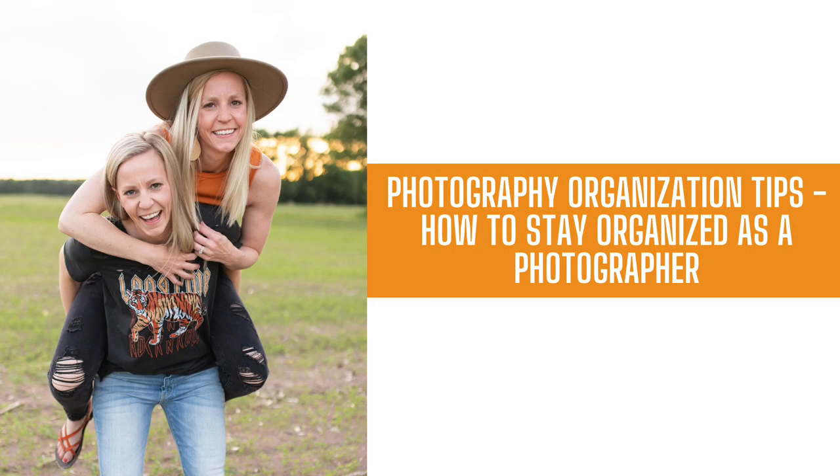Are you just starting off a photography business, or maybe you've been doing it for a while and you are just overwhelmed by all of the different things that are going on? We're here today to hopefully simplify that for you and give our best advice on how to stay organized as a photographer. Make sure to watch all the way through because we have a special bonus just for you. We promise by the end of this video, we are going to have you motivated to start getting organized in your business.